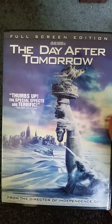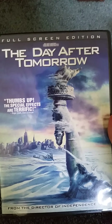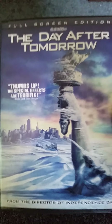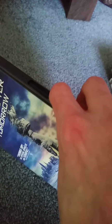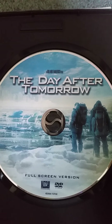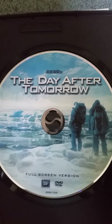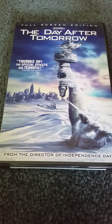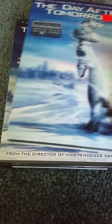I also have another copy of The Day After Tomorrow, which is the full screen edition. It says 'thumbs up — the special effects are terrific,' stated by Roger Ebert of Ebert and Roeper. Here's the front, spine, and the back — everything is the same. Here's the DVD guide, and here is the disc, which has different artwork from the widescreen DVD. I haven't seen this movie, and I also have the Junior Novelization, but I'm not going to show that since I'm only showing the DVDs and the Blu-ray.